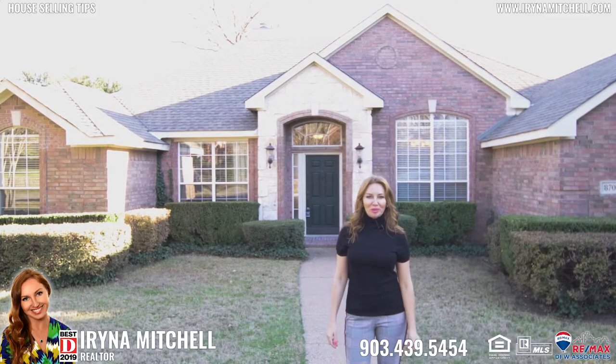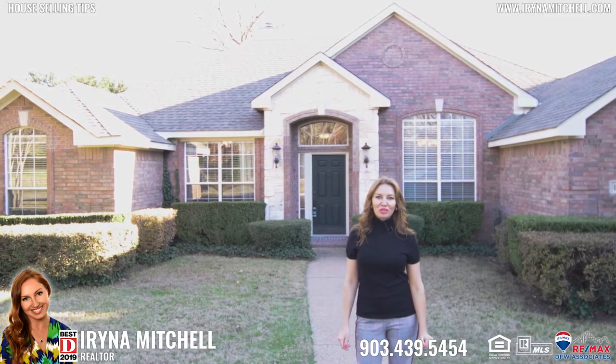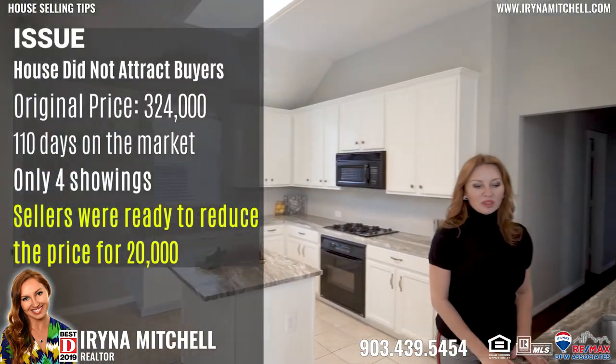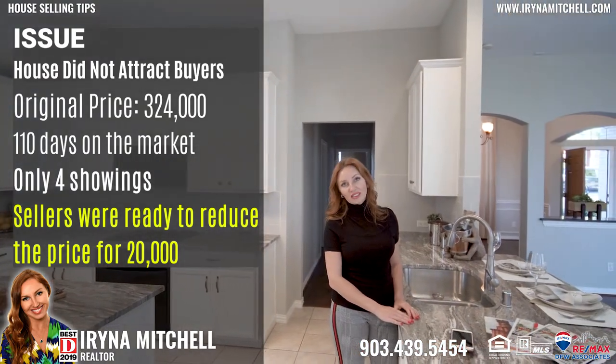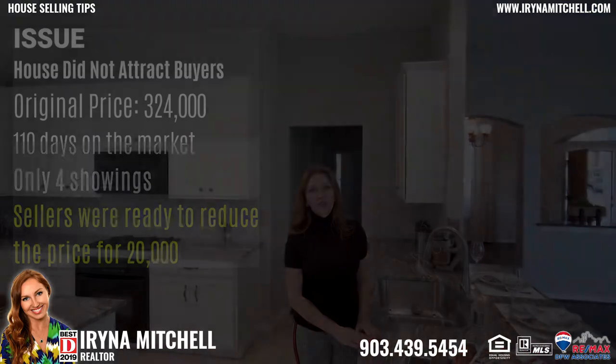Hi everyone, I would like to share a story about my listing that I believe every home seller, or just someone who's looking to sell in the future, can benefit from. The home seller approached me asking for help — his house had been listed for 110 days and they had only a few showings and no offers.